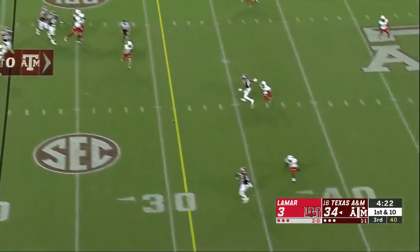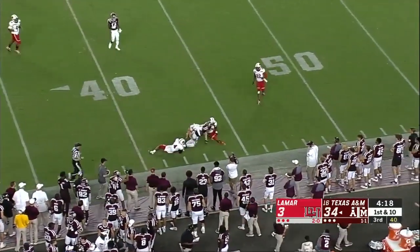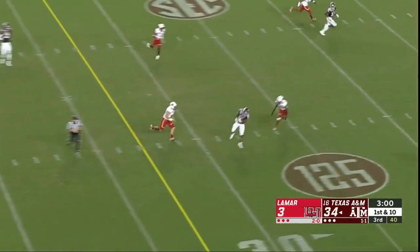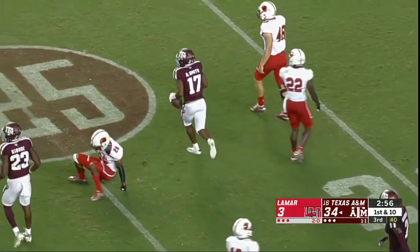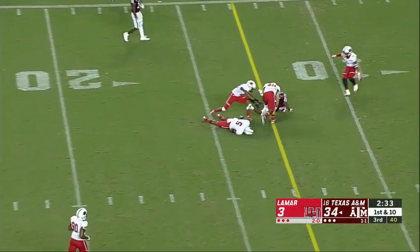First down and ten. Here comes some pressure — Mond was hit, got it away to Rodgers, that's another big play. First down. Kellen Mond complete — there's Anaya Smith inside the 25. We're seeing some of those explosive plays that they were yearning for the first couple of weeks.